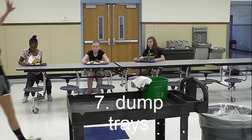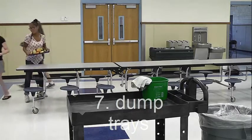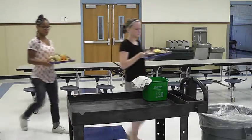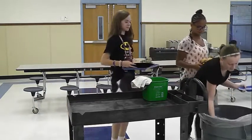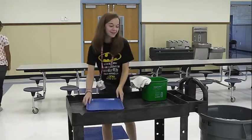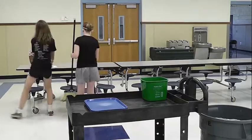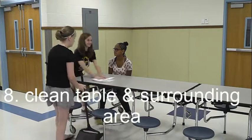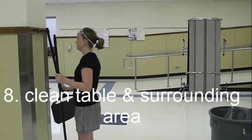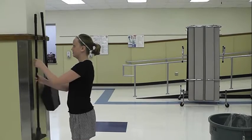The seventh step is to dump your tray. Any leftover food will need to get put in the trash can, but make sure you don't throw away any silverware or plates. Silverware will get put into a bucket on the cart and the trays will need to be stacked. When the teacher announces that there are five minutes left, you need to dump your tray if you haven't yet and clean up. In the green bucket on the cart there are rags, which you will use to wipe your table down. You will also need to get a broom to sweep under and around your table.